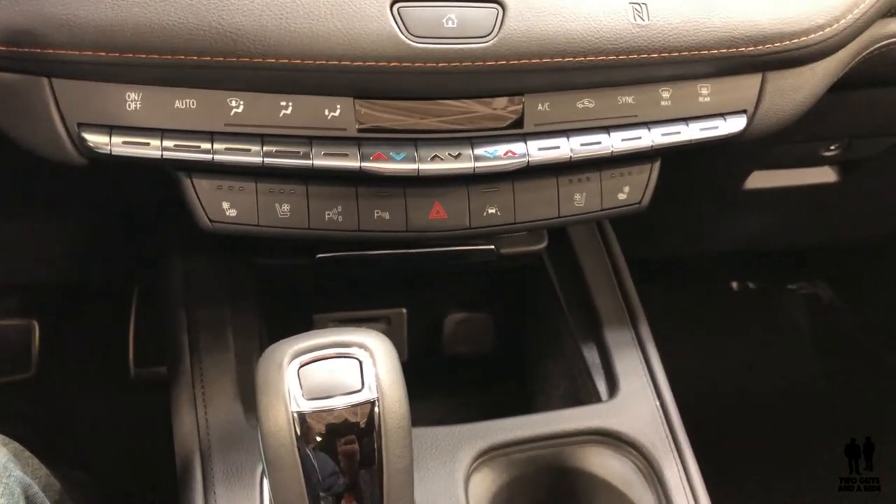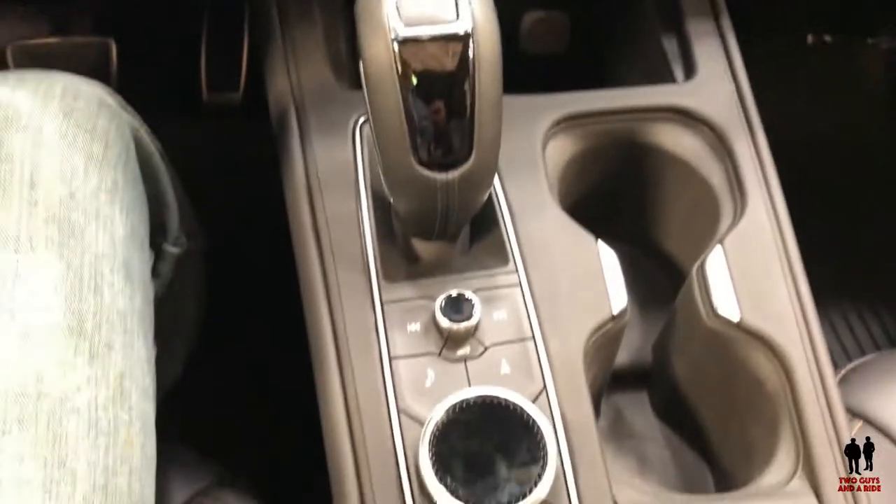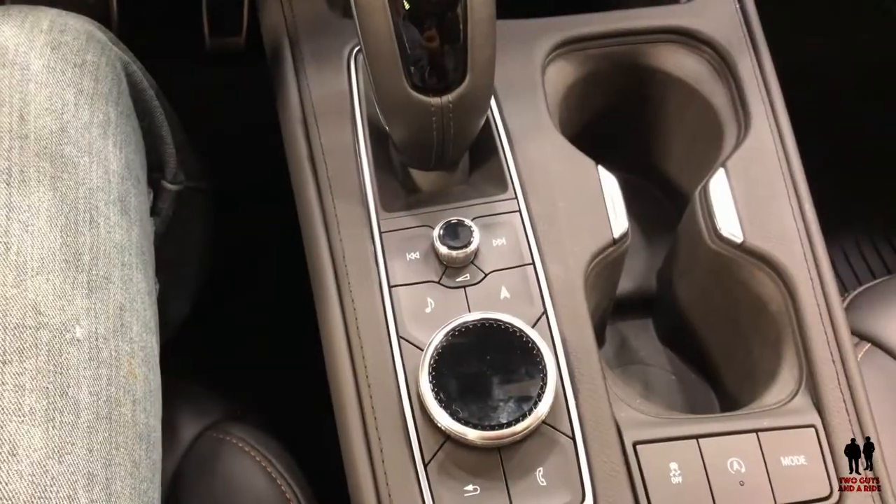There's quite a bit of leg room in the rear, and we'll get back there in a minute. Down here is the rotary controller for the infotainment system.